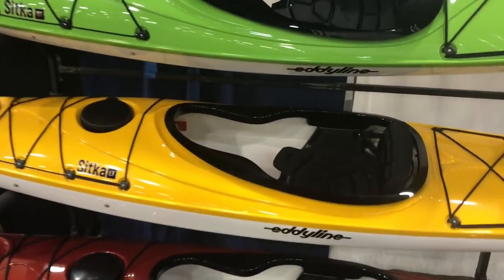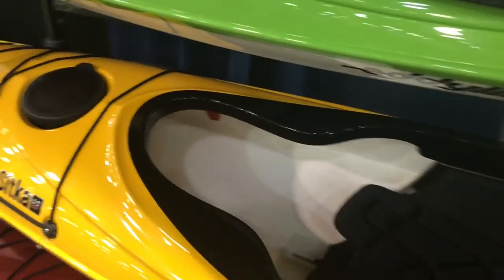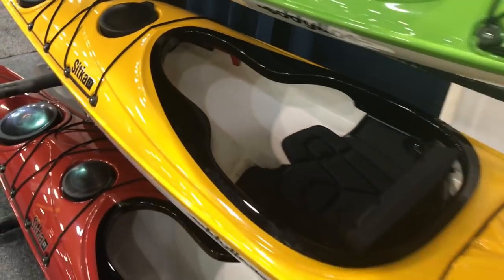I've been a huge fan of the Denali for years, but the Sitka LT, which should fit me a little better, I'll probably switch to this one. Be on the lookout for me paddling that one really soon.